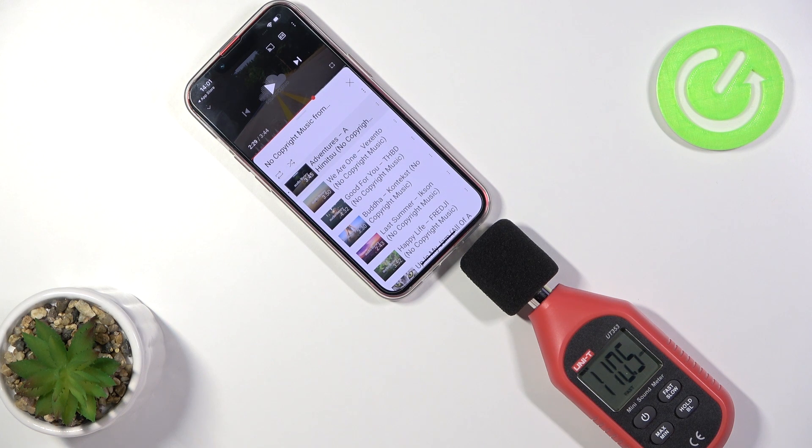Okay, so as you can see, iPhone 13 reached 110.5 decibels. That's a good score. It's one of the loudest devices that I have tested. And yeah, that's all. If you find this video helpful, remember to like, comment and subscribe.